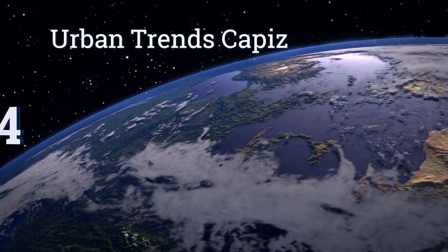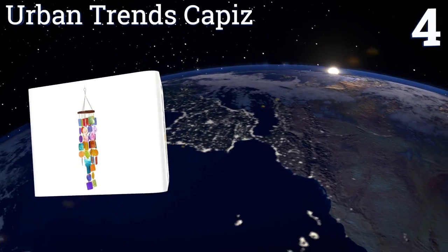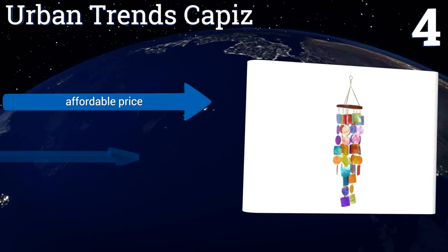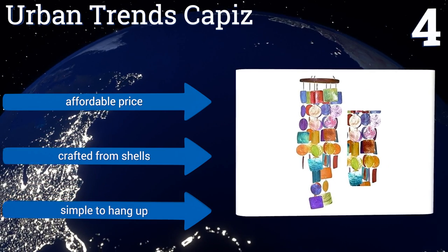At number 4, Belar's Urban Trends Campus is a great option for those who appreciate bolder, more vibrant home decor. No matter the style of your abode, at least one of the 10 available color options will make a gorgeous complementary piece. It's affordably priced and crafted from shells. It's simple to hang up.